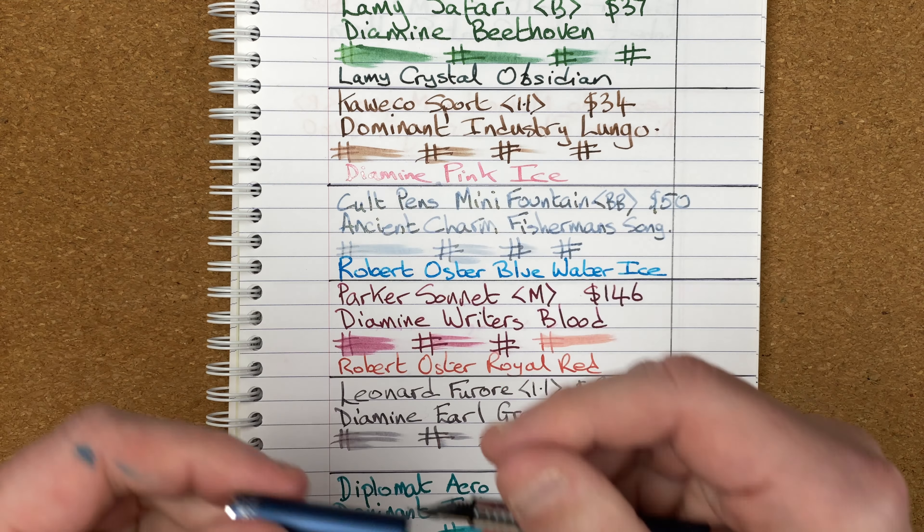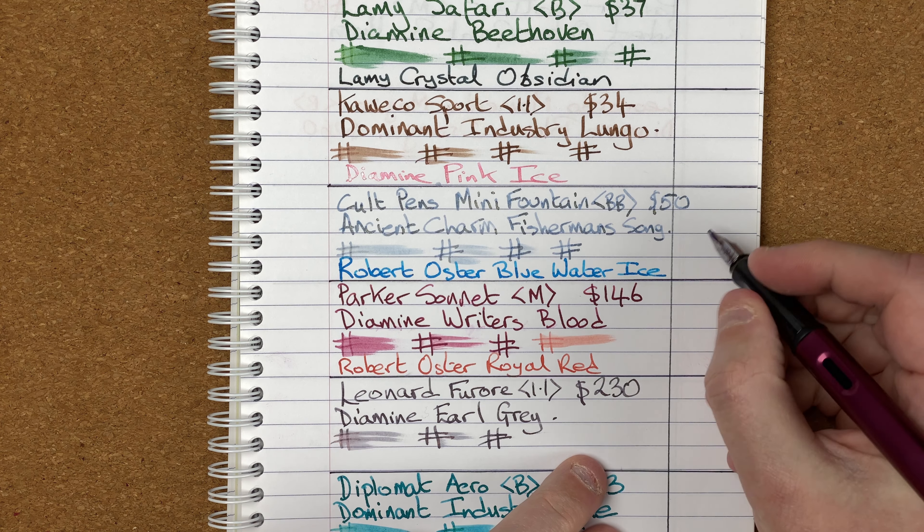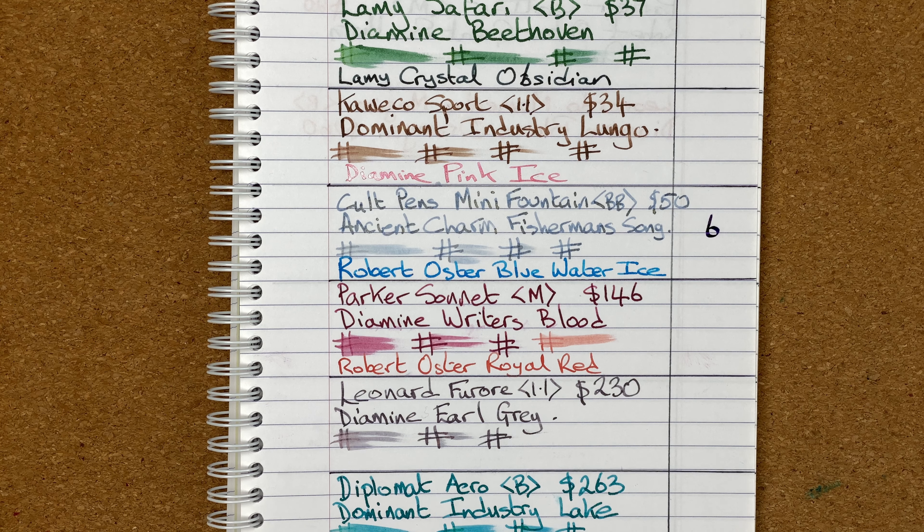I can't really see myself using this pen much because I've really not enjoyed it, and to be honest it is too small. Unposted it's unusable — it doesn't fit in my hand. Posted it's not too bad, but I think I prefer the Kaweco Sport. For all these reasons, the Cult Pens Mini comes in at position number six.